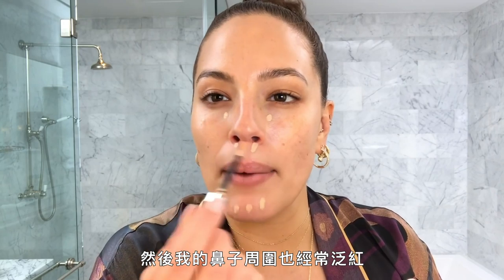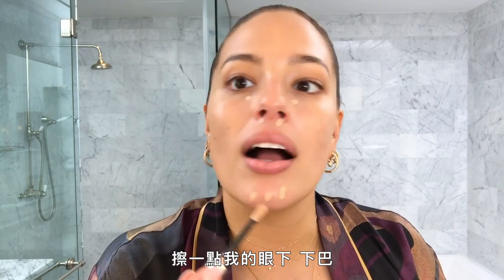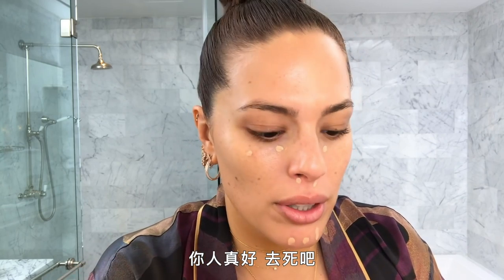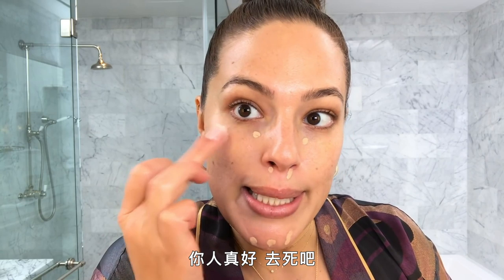I'm always red around my nose, a little under my eyes, my chin. And this little guy popped up this morning — so nice of you, die.